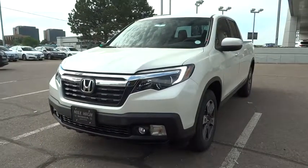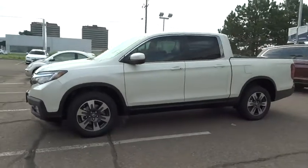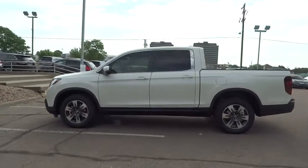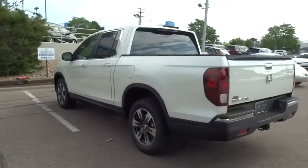The 2017 Honda Ridgeline. The Ridgeline was designed to give you exactly what you need to get the job done. And with Honda quality built right in, this truck can be with you for the long haul. Here are some of this vehicle's great options.